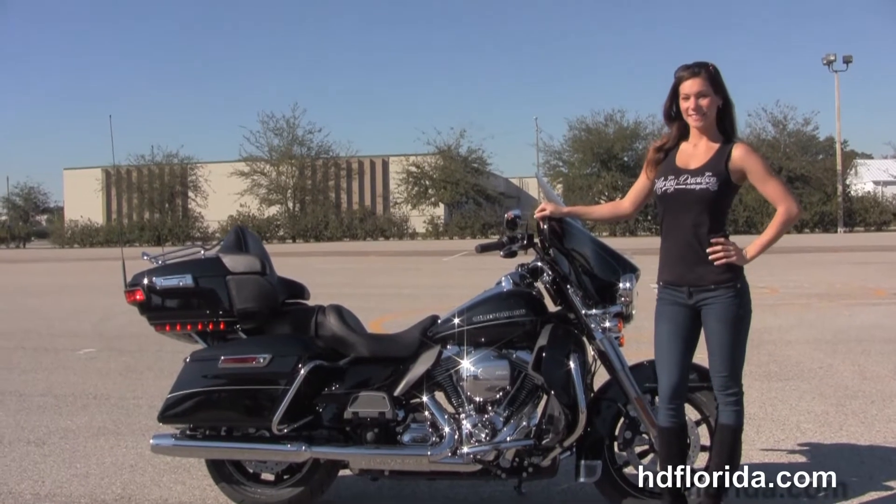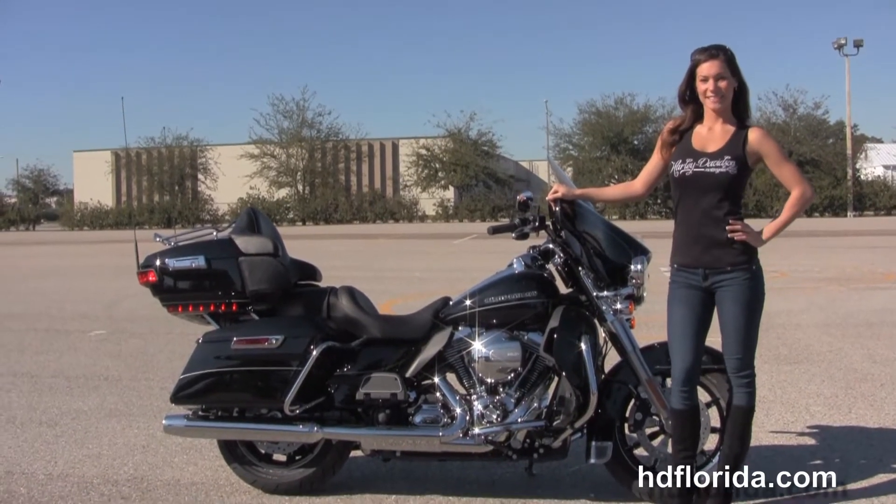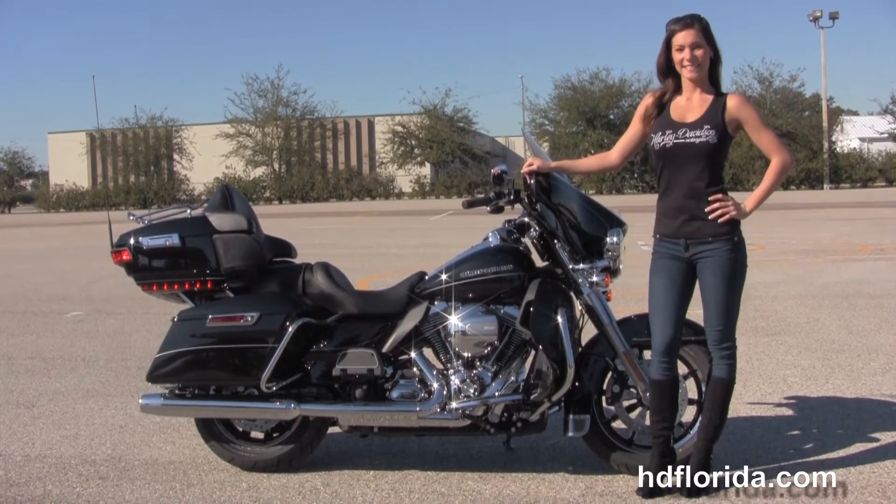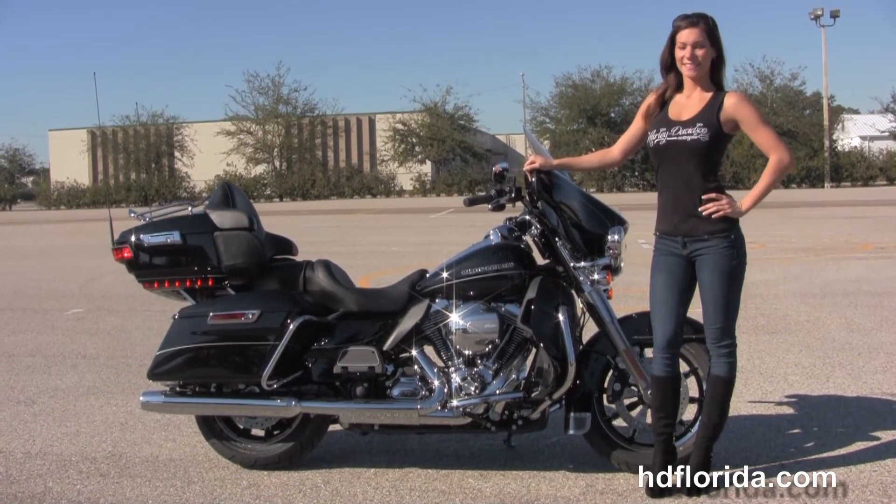For more information on the Limited click the link below, and to view the rest of our fantastic inventory visit us at TampaHarley.com. We are the Harley dealership that never sleeps and remember to have one rockin' smokin' badass Harley day.